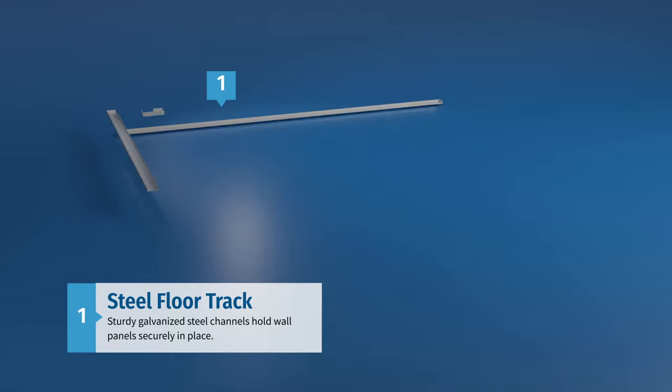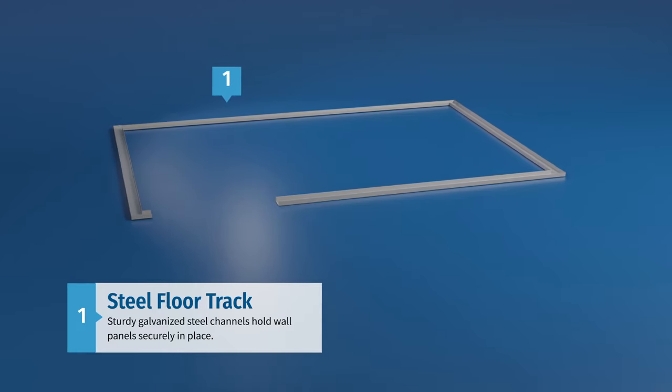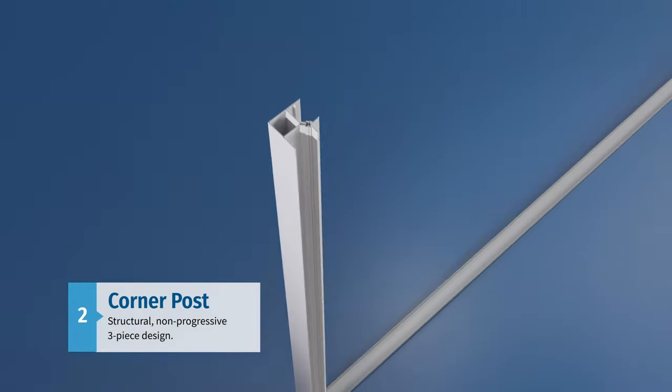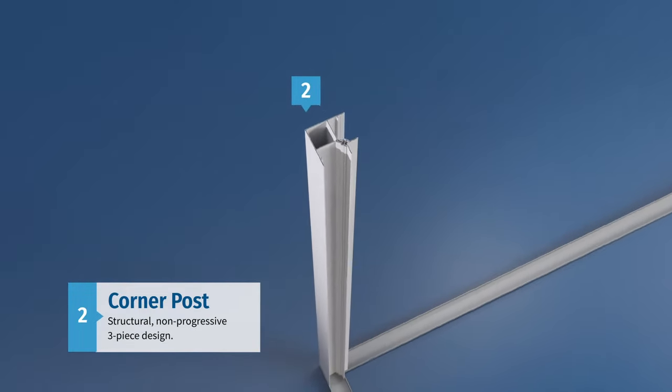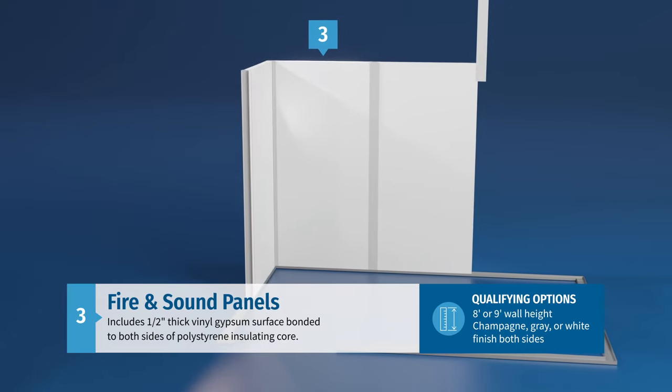Construction starts with the laying of steel floor tracks made from sturdy galvanized steel channels that hold wall panels securely in place. Next, structural corner posts featuring a non-progressive three-piece design are added. With the corner post mounted, one can begin installing the wall panels and additional structural studs.